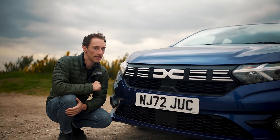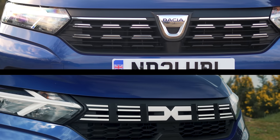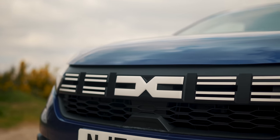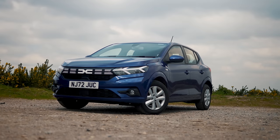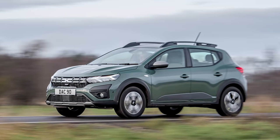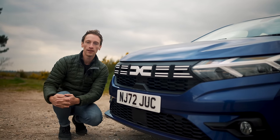There isn't a great deal to point out on the outside. At the front you've got a slightly different design for the grille and a new DC-type logo for Dacia. At the back, the brand name is spelt out, and the same applies on the steering wheel. All of this applies to the Sandero Stepway as well — the slightly more off-road-looking version — and all the cosmetic changes apply to the other cars in Dacia's lineup too.